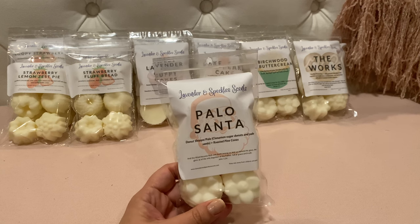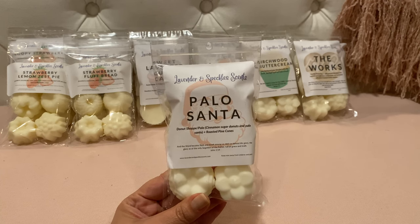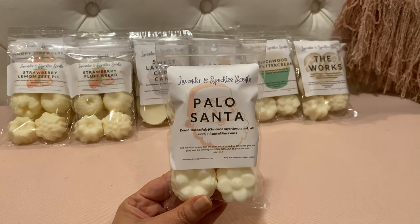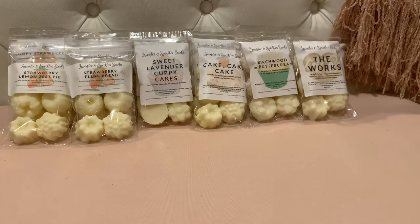Okay, this is another popular blend — her Donut Shop in palo santo, which is cinnamon sugar donuts in palo santo, and then this version is with roasted pine cones. My understanding is that Summer Michelle requested this blend of the donut shop and palo with roasted pine cones. Her palo santo is nice because it doesn't overpower — it's a sweet, warm, woody palo. I get a little bit of cinnamon sugar and then some of that nice warm roasted pine cone. Smells delicious.